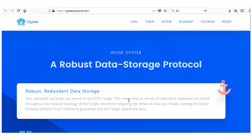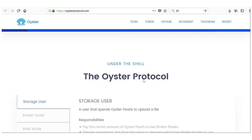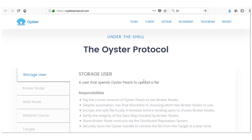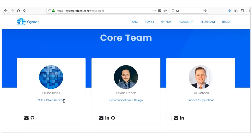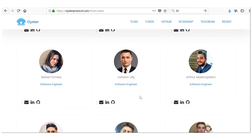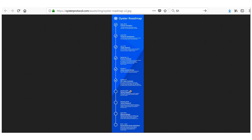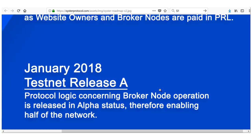In a nutshell, Oyster is tackling two problems: advertising revenue for websites so they don't have to spam users, and decentralized anonymous data storage. The team has LinkedIn profiles you can research, and they appear to be a decent-sized team.